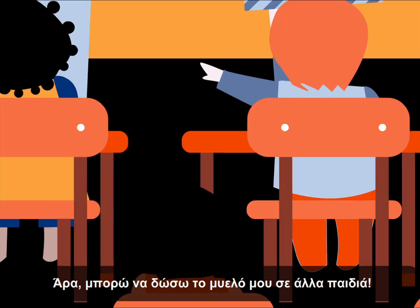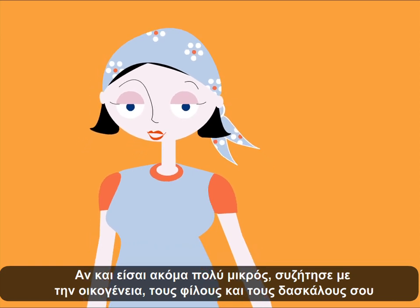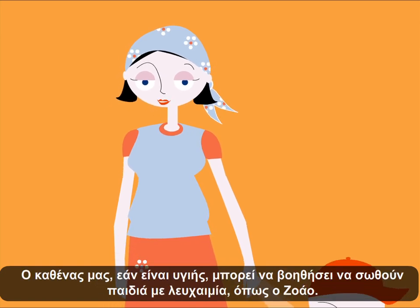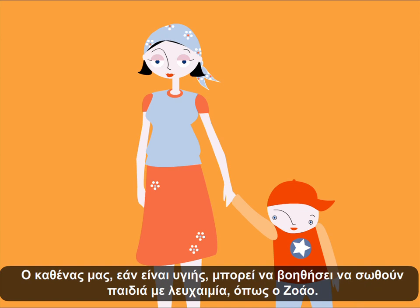So I can give my bone marrow to other children? Even though you're very young, speak to your family and friends about the importance of donating bone marrow. Each one of us, as long as they are healthy, can help save children with leukemia, like John.